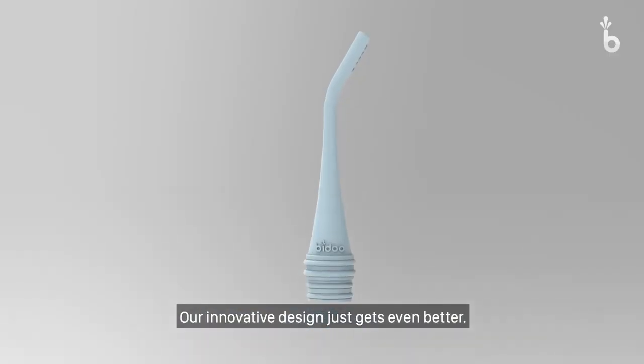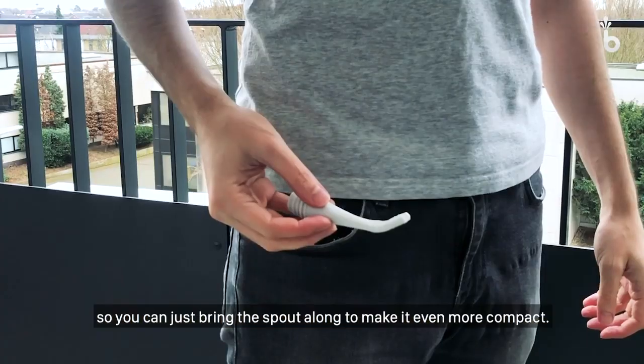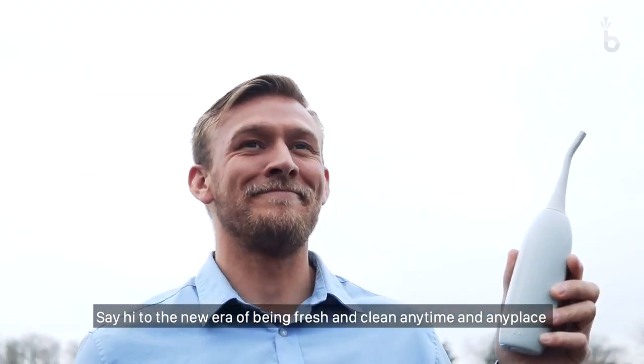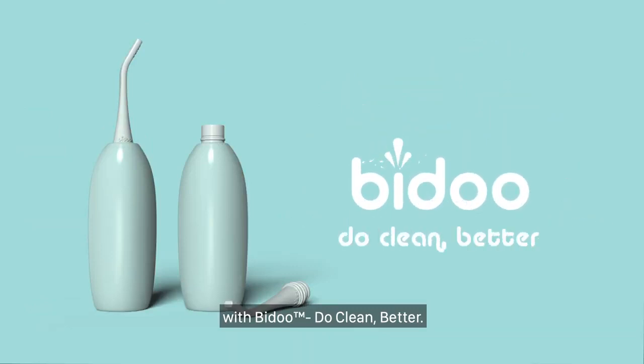Our innovative design just gets even better. The spout fits to all common pet bottles, so you can just bring the spout along to make it even more compact. Say hi to the new era of being fresh and clean, anytime and anyplace, with Bidoo. Do clean better.